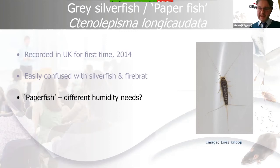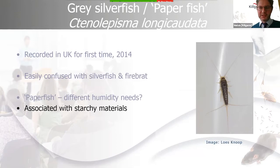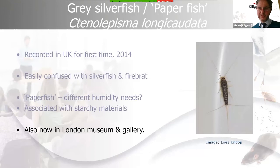The very early immature stages do require high levels of humidity, but as it develops, the gray silverfish can survive in areas of around 55% relative humidity. They feed from starchy materials as their preferred source but also require animal protein from glues and wallpaper pastes. They've been identified in a museum in London where they damaged fabrics in a costume storage facility, and within a gallery in London as well.